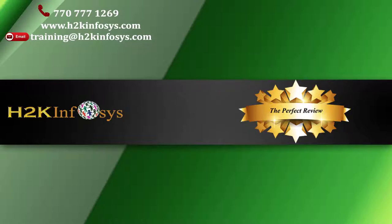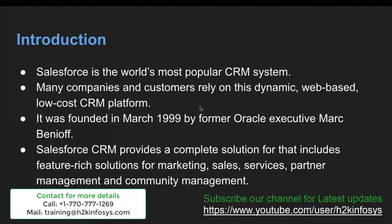Getting familiar with Salesforce technology: Salesforce is the world's most popular CRM system. Many companies and customers rely on this dynamic, web-based, low-cost CRM platform. CRM stands for Customer Relationship Management. Salesforce was founded in March 1999 by former Oracle Executive Mark Benioff. Salesforce CRM provides a complete solution that includes feature-rich solutions for marketing, sales, services, partner management and community management.